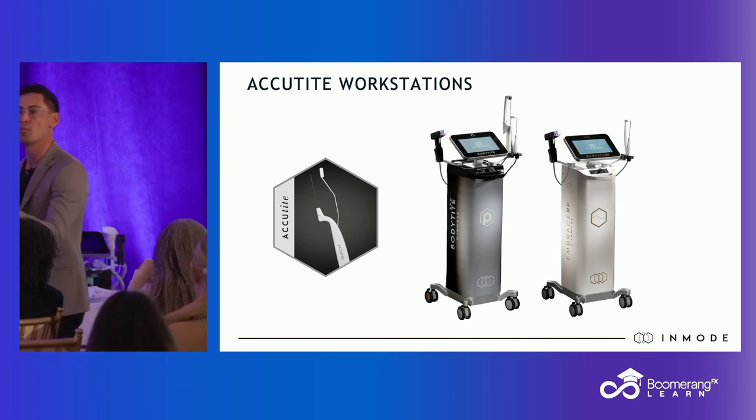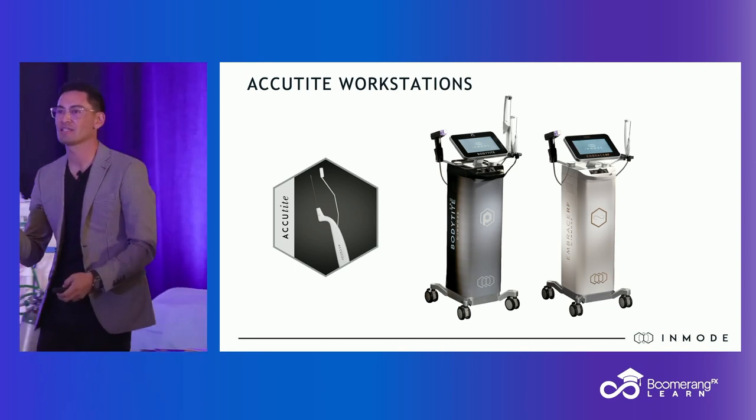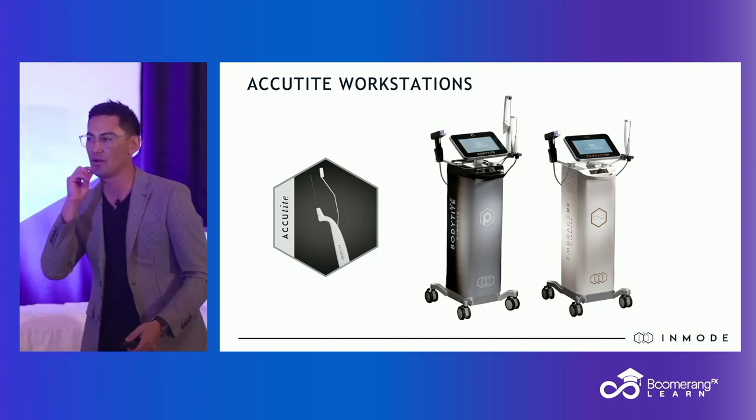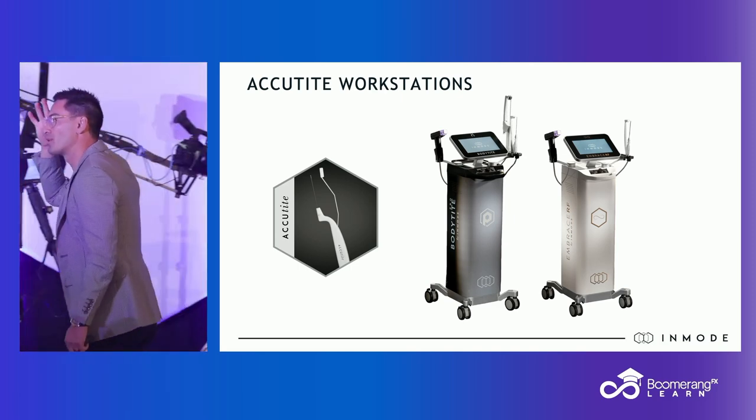FaceTite covers much more surface area and lays down more energy. So my AccuTite, in my hands, is for these one-off little areas. I love it for an isolated jowl. I love it for a lateral brow lift.